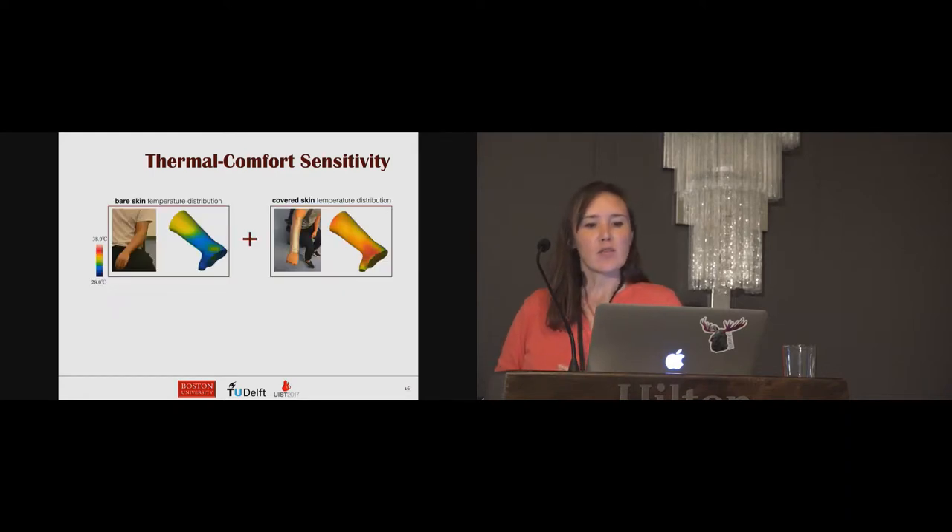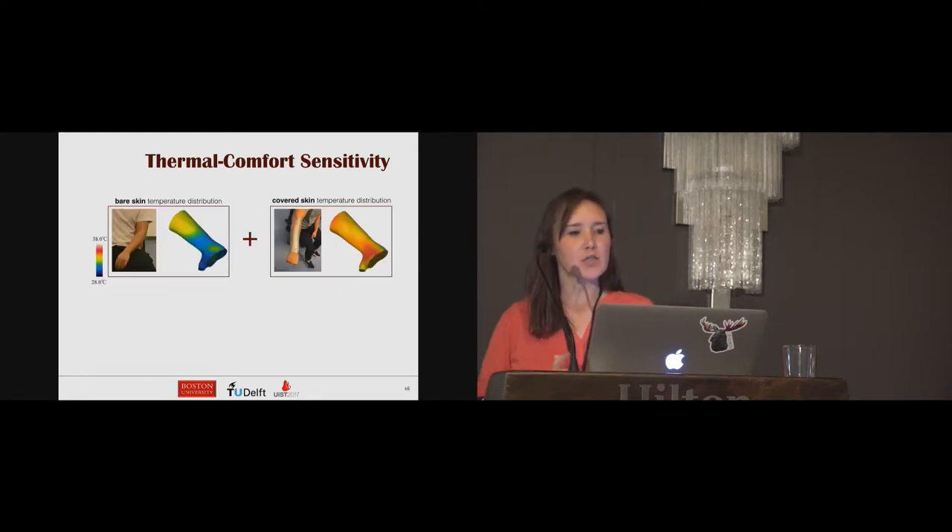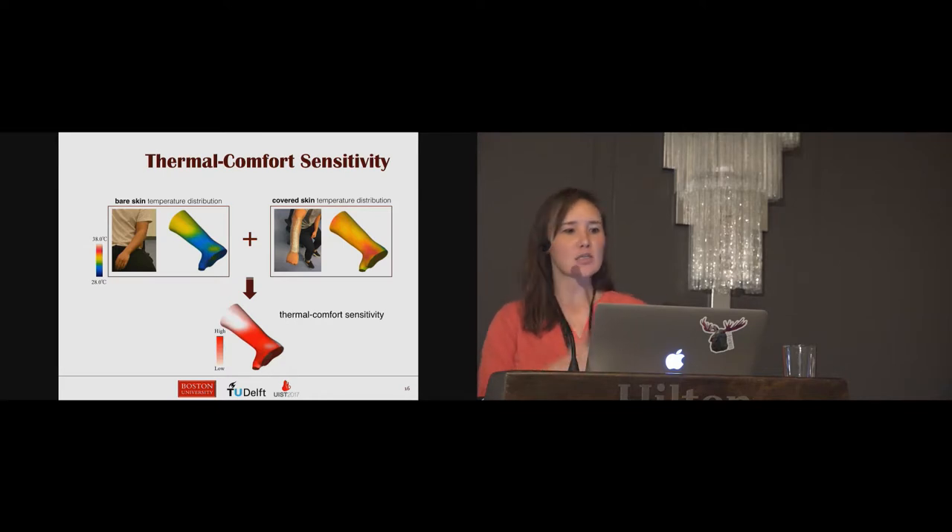In our application, to obtain the thermal comfort distribution, two temperature distributions are measured on the human body: one on bare skin as the initial condition when the human body feels neutral, and the other on fully covered skin. We wrap a plastic film around the local body part for 30 minutes, and then under the same environmental temperature, the thermal images are captured immediately after uncovering that plastic film. Using these two temperature distributions — the initial condition and after the wrapped body part — we compute the thermal comfort sensitivity.